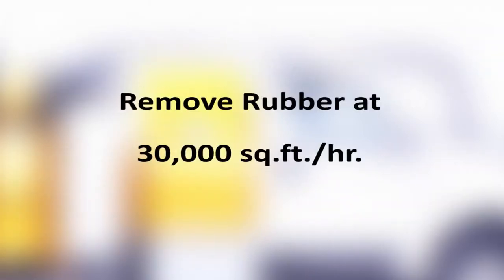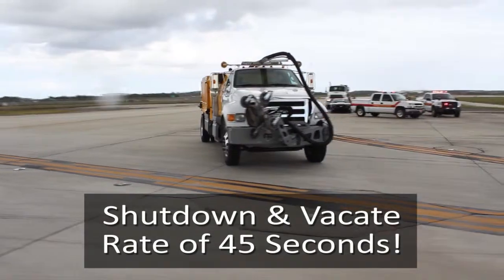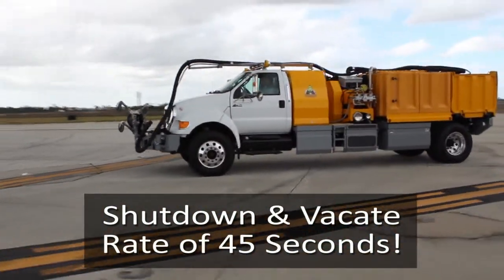On the runway, the SH-7500 removes rubber at rates up to 30,000 square feet per hour. And with a shutdown and vacate time of 45 seconds, our simultaneous vacuum recovery gets you quickly and safely away from the work zone.